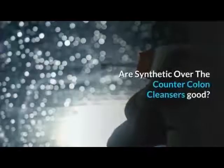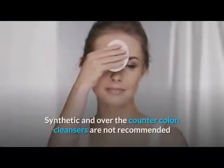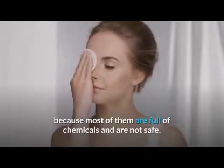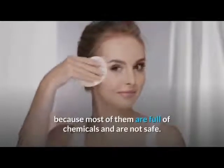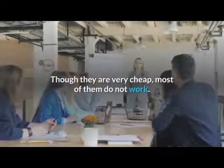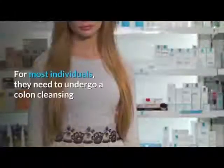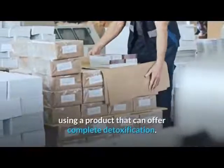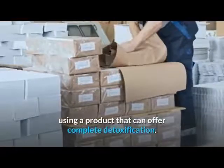Are synthetic over-the-counter colon cleansers good? Synthetic and over-the-counter colon cleansers are not recommended because most of them are full of chemicals and are not safe. Though they are very cheap, most of them do not work. For most individuals, they need to undergo colon cleansing using a product that can offer complete detoxification.